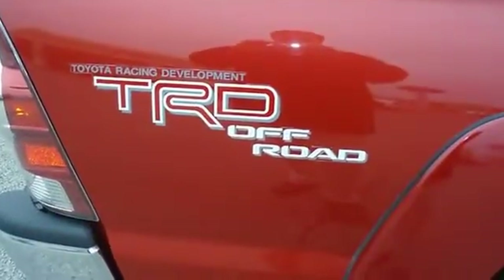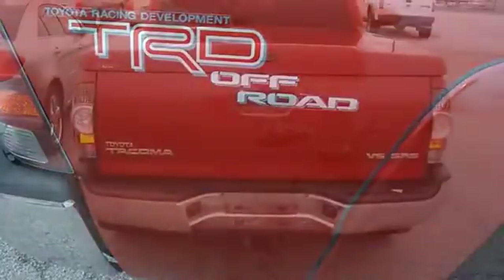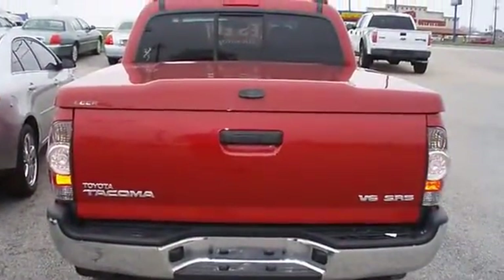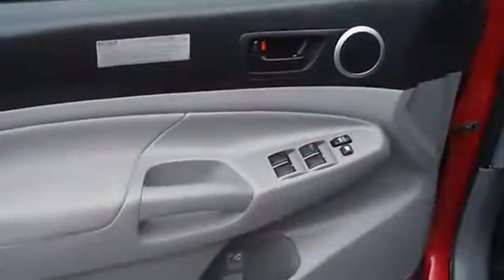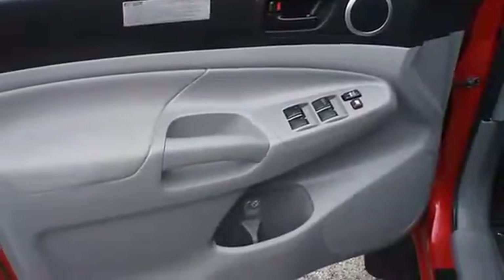100% AutoCheck guaranteed. The interior of this vehicle is virtually flawless. This truck comes with the balance of its existing factory warranty. All electronic components are in working condition and all interior components are in good working order.